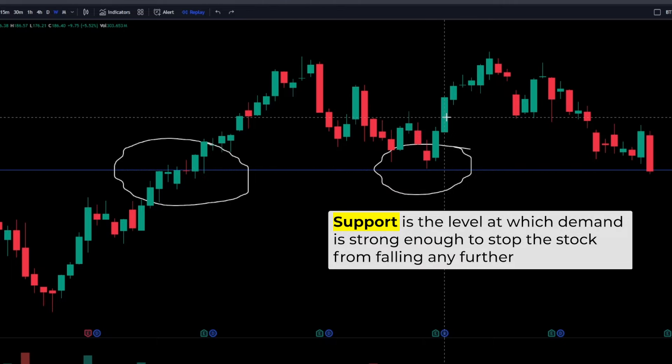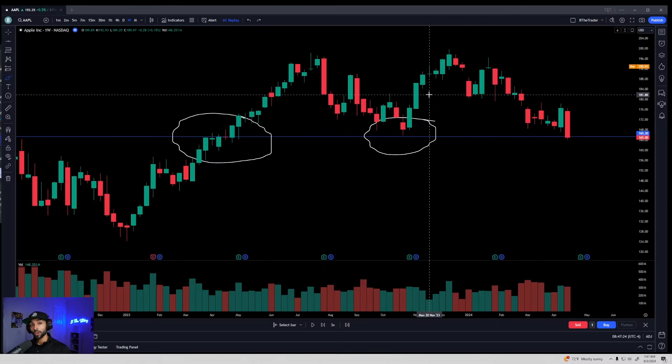Now don't worry — this is not just a post-analysis setup. This is to show you what you're looking for so you can do it right away. I'm going to show you how it plays out live, because in theory is one thing, live is another.